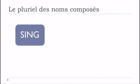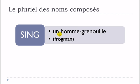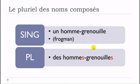I've prepared a few examples. Here you've got the singular form, le singulier. The first one is un homme-grenouille. If you want to put this noun at the plural form, then you will get des hommes-grenouilles — the S mark of the plural on each word. So un homme-grenouille becomes des hommes-grenouilles.